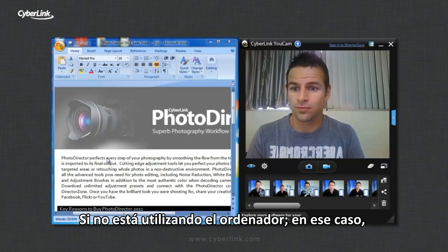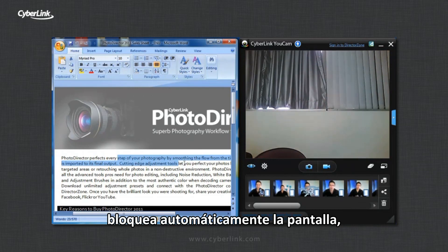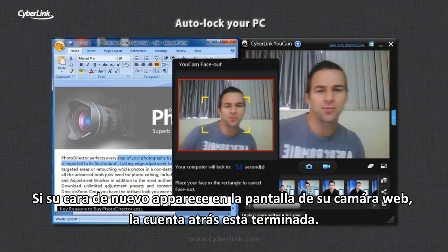When you're using your PC, your webcam detects your face. If you leave, FaceOut recognizes your face is not there and can lock, sleep, or hibernate your PC to safeguard your data. Putting your face back in front of the webcam stops the countdown.